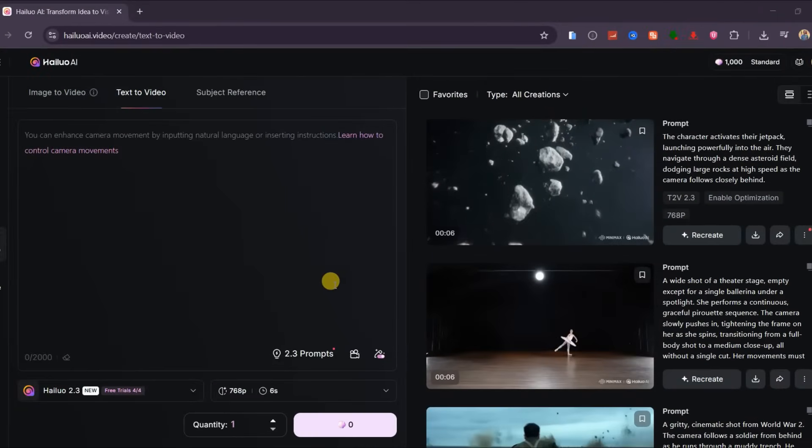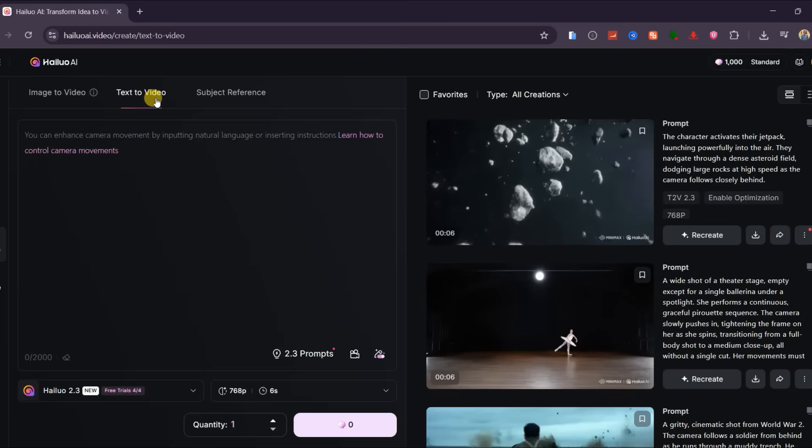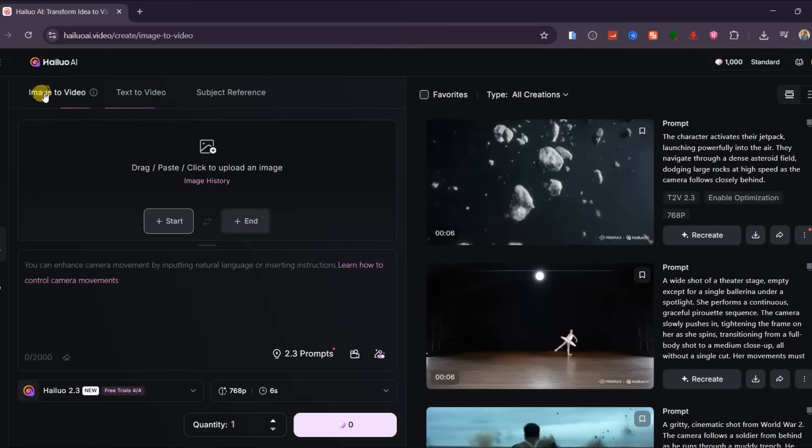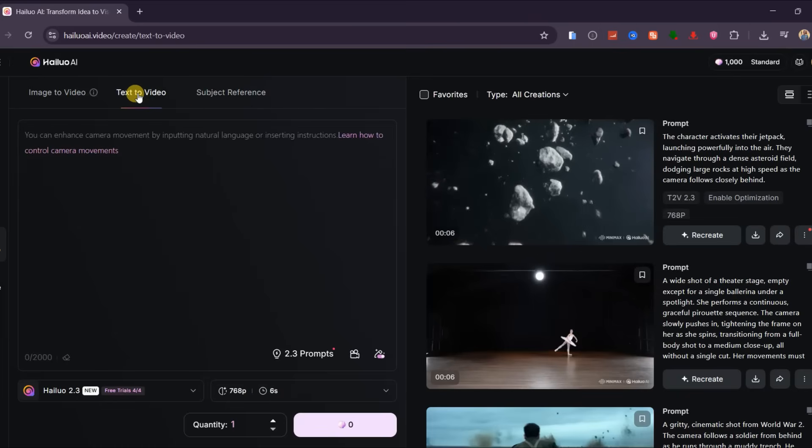When you visit the site, the interface immediately feels faster and cleaner than before. I've left the link in the description below. You'll notice they've upgraded from Hailuo 02 to Hailuo 2.3, and there are two versions — I'm choosing the enhanced quality one. With this version, you can generate videos from text, upload an image, or even use a reference character. But for now, let's start with text to video and see what it can really do.